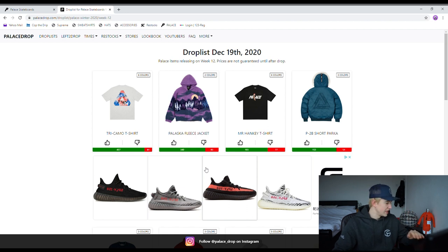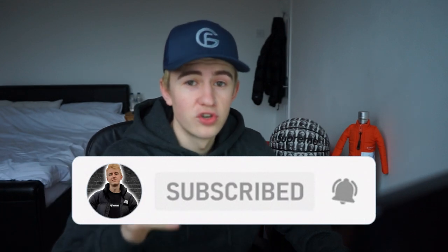Hopefully we get it and get a nice smooth checkout. We've literally got 60 seconds until the drop so let's just get on the Palace website and let's get it. If you are new to the channel, don't forget to smash that subscribe button for good luck.